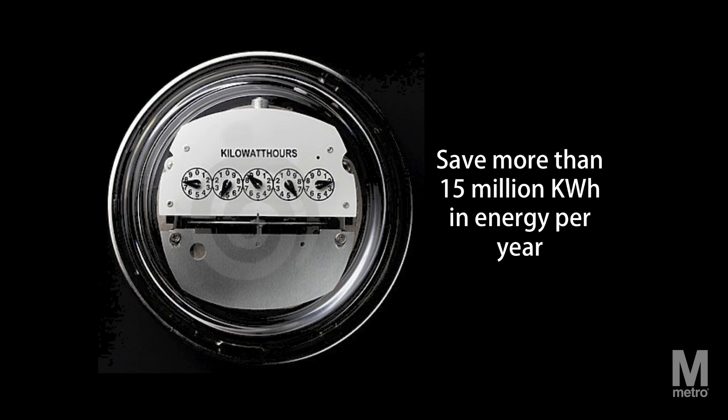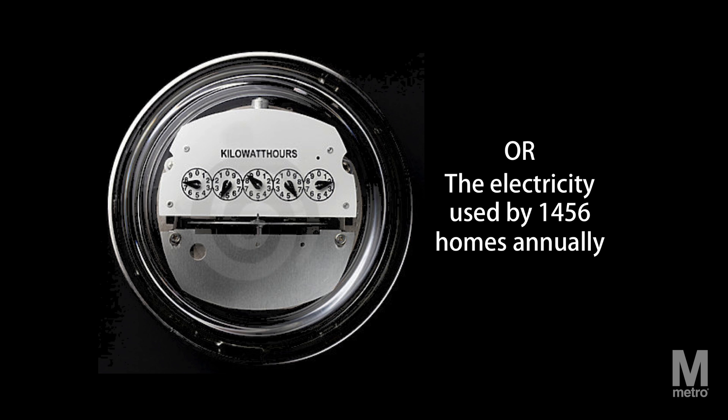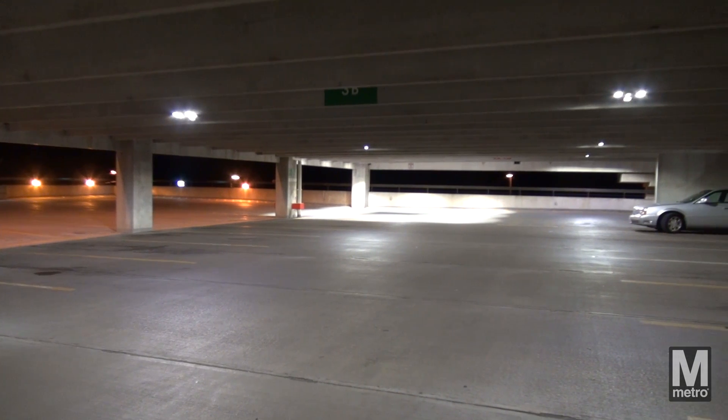which includes more than 15 million kilowatt hours in energy savings per year. These energy savings will also reduce Metro's carbon emissions by the equivalent of 140 tanker trucks of gasoline or the electricity used by 1,456 homes annually.